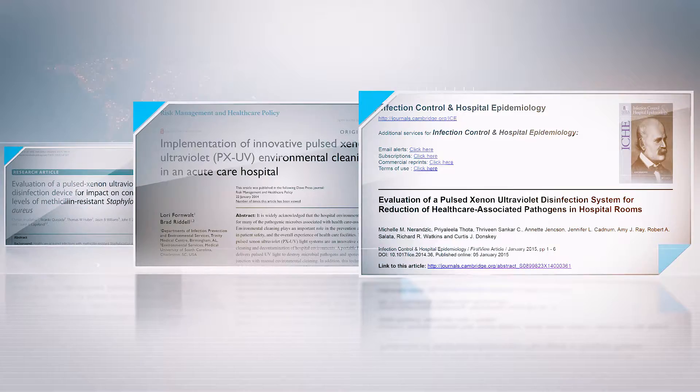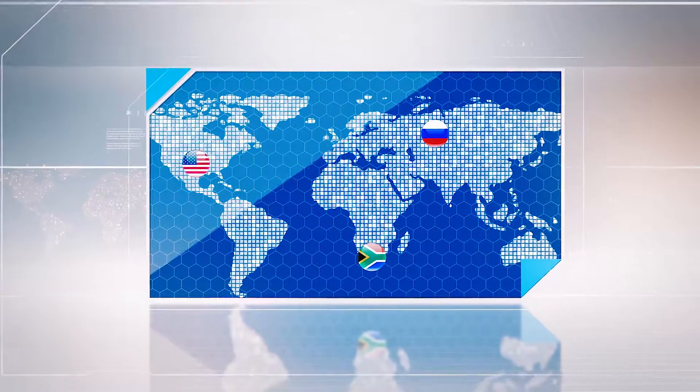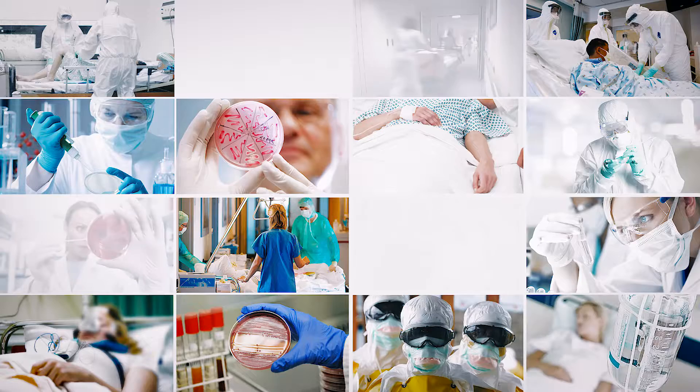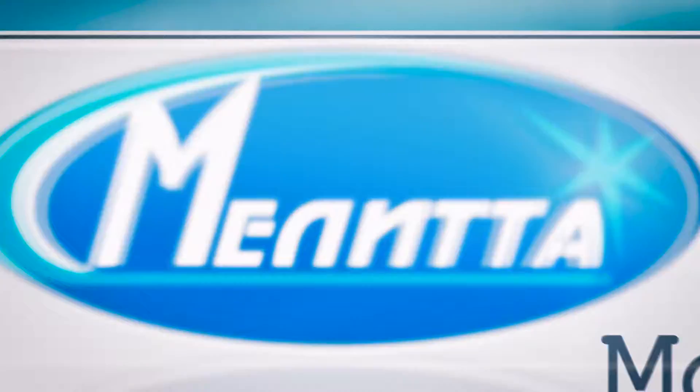At this point, more than 2,000 pulsed ultraviolet units are operative in Russia, the USA, the Republic of South Africa, Israel, Mexico, and Canada. Scientific and industrial enterprise Melita develops and manufactures unique equipment that protects human lives. We say no to mortality from healthcare-associated infections.